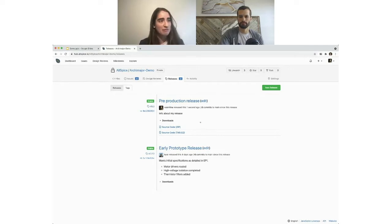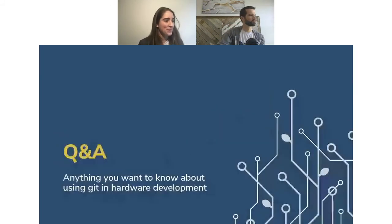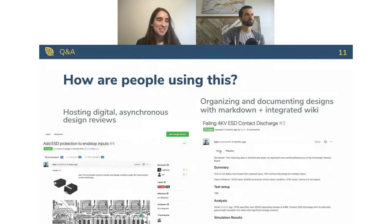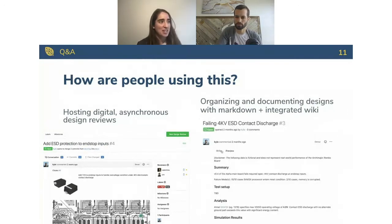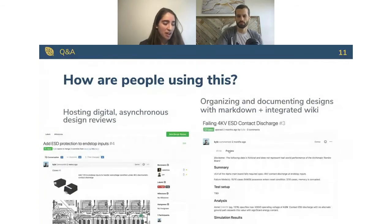That's a good overview of one of the workflow use cases. We're going to jump back into the deck and answer questions coming in from the chat, starting with some frequently asked questions. The first one we hear often: what are some example use cases? We picked the four most frequent ones. First is hosting digital asynchronous design reviews — users were telling us it was taking two to three weeks just to find a time, book a meeting room, prepare the package, and get everyone in the same place. By doing it asynchronously on a digital platform, you can do it at any point, it speeds up the process, and everyone can comment at their own time.